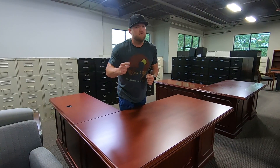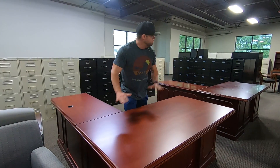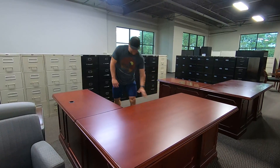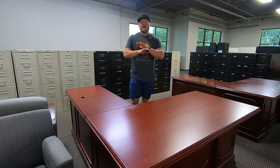This is the price — are you ready for it? $599. We've got two of them, two right hands. They're full traditional, full pads, has a center drawer, has a keyboard tray. I mean, this thing is decked out.